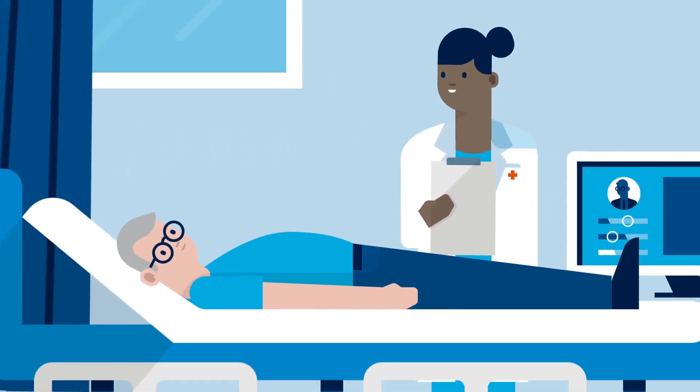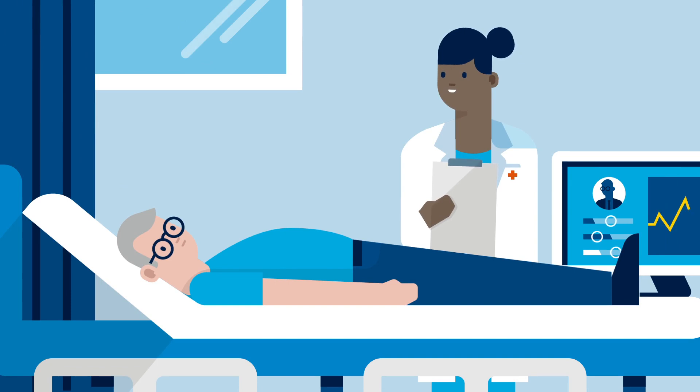The Bravo capsule will record acid levels in your esophagus and send the information to the recorder that you will wear during the test.